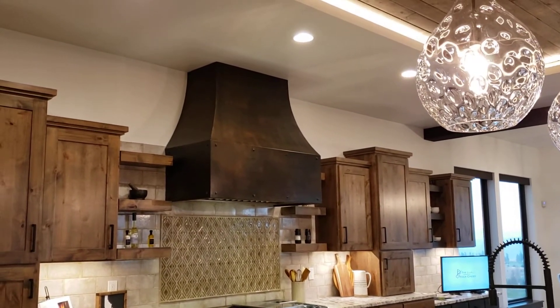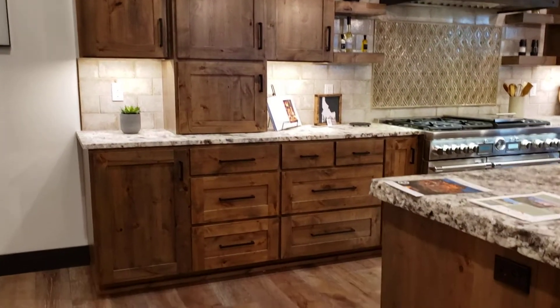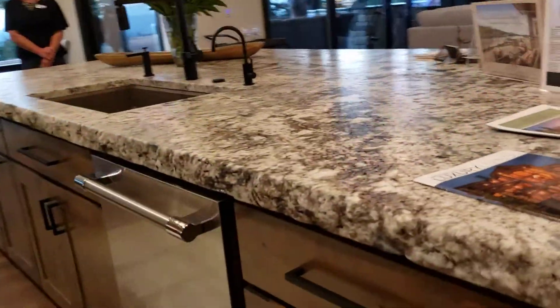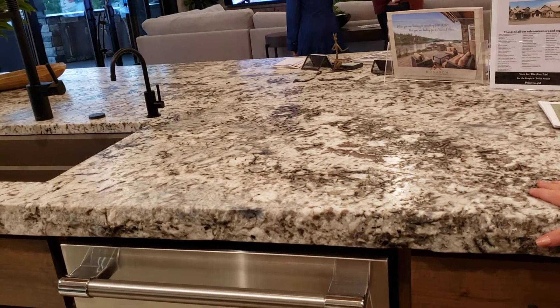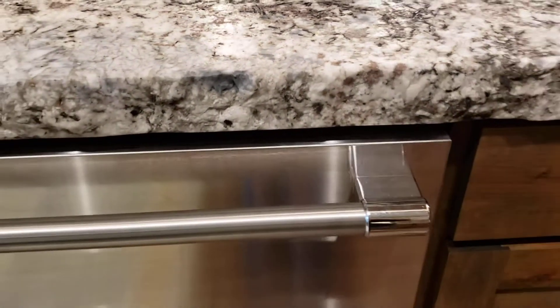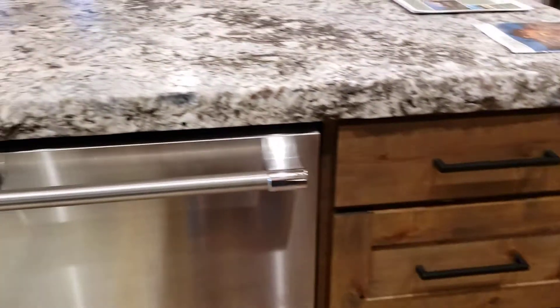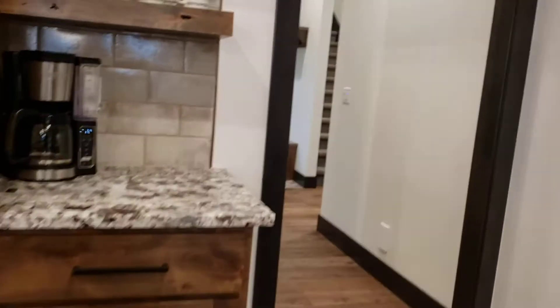Another really custom feature in this kitchen is the custom wood surround, also by Custom Fabrication — a beautiful metal piece that complements the fireplace design and brings everything together. The countertop is called Blue Flower granite with a leathered finish, so the surface has a textured, not-super-shiny look. It really enhances the natural elements and lets you enjoy the stone without it being overly reflective.